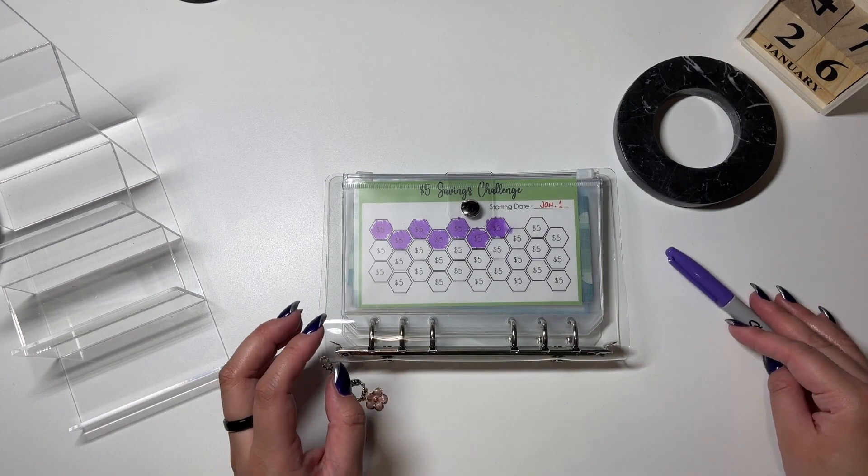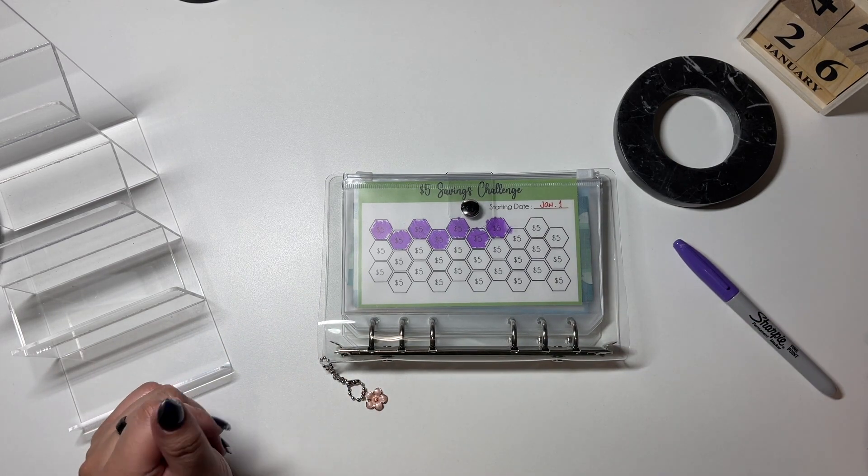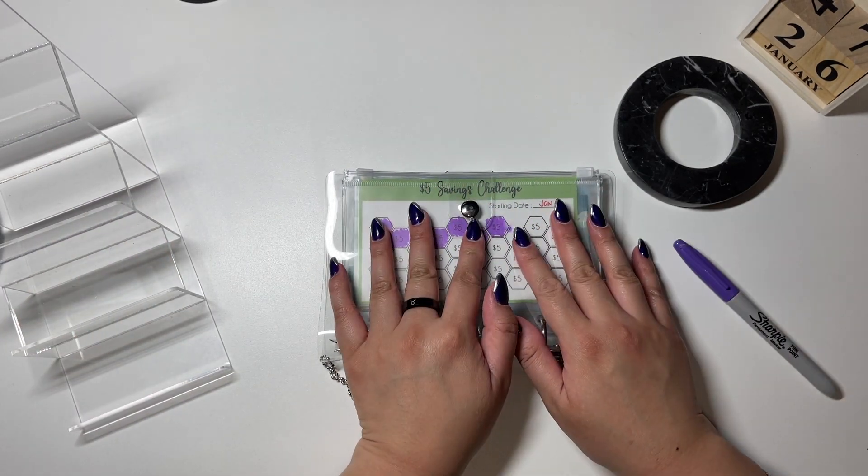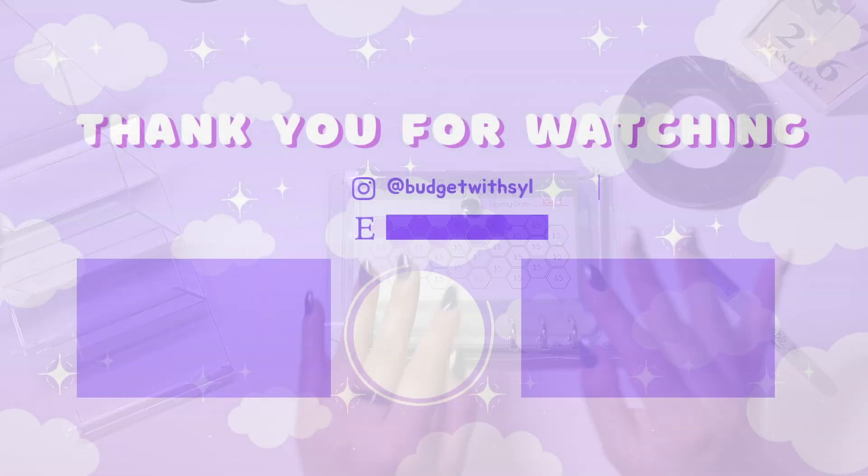Thank you guys so much for watching. I hope you enjoyed. Thumbs up if you liked this video, subscribe to my channel for more budgeting-related videos, and remember to keep on shining. Bye bye!